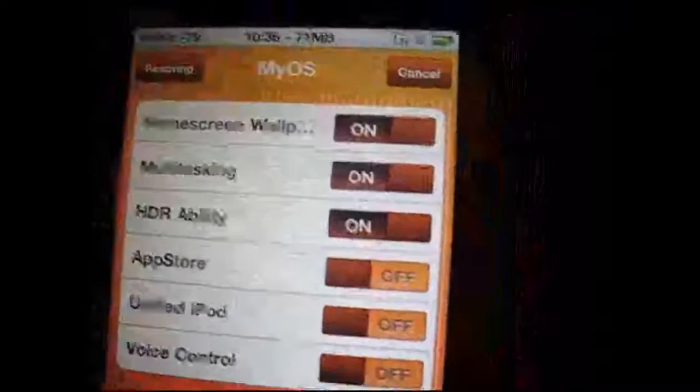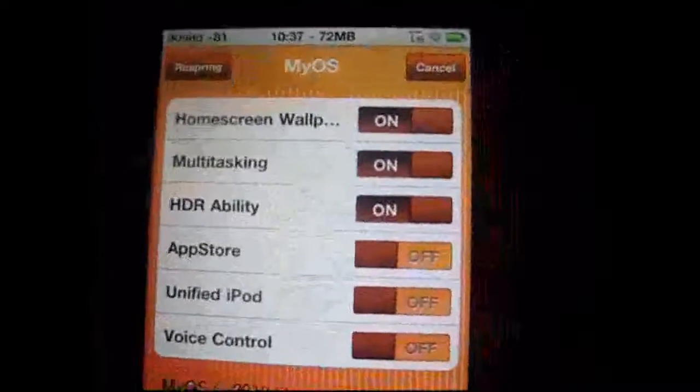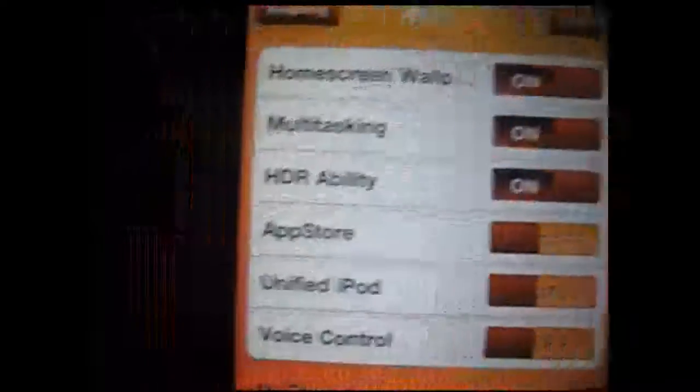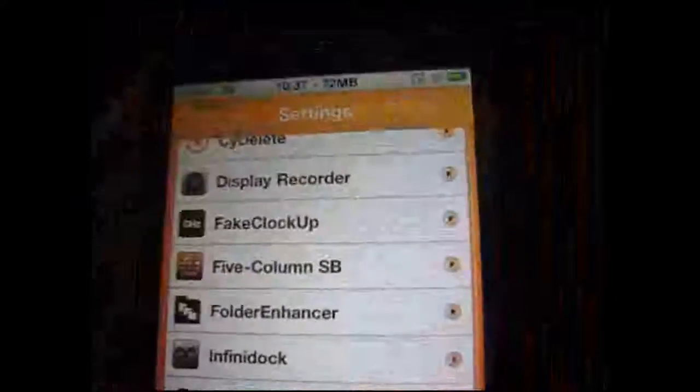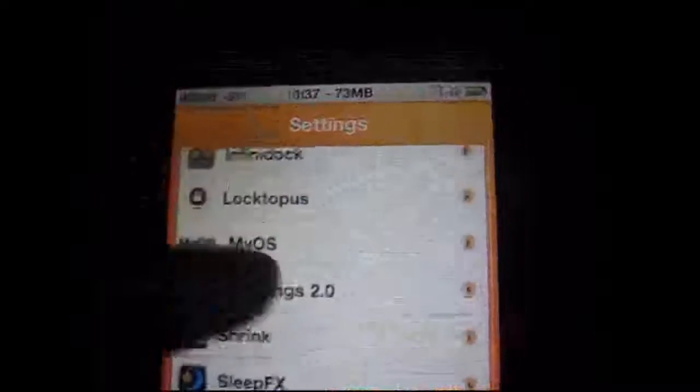I don't use the App Store because I use Installer sometimes, most times — but that's not good. Always go to the App Store. I do not condone and promote pirating, okay?